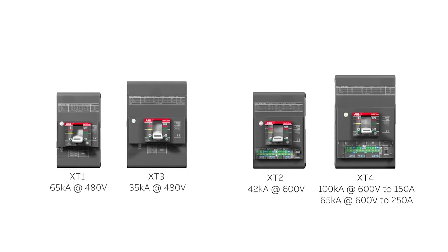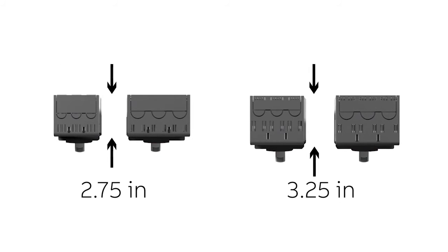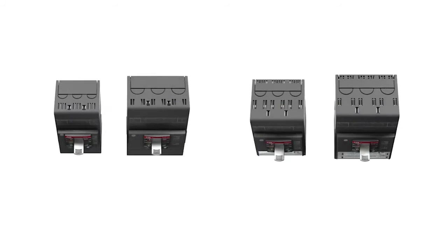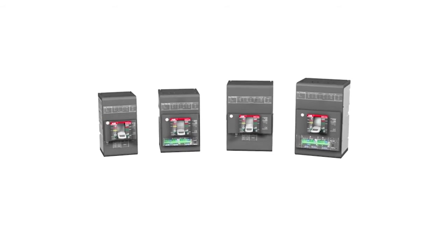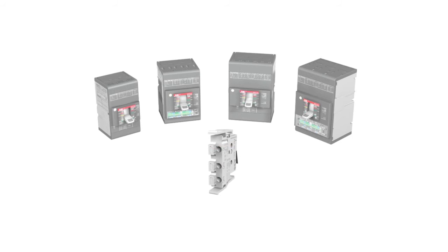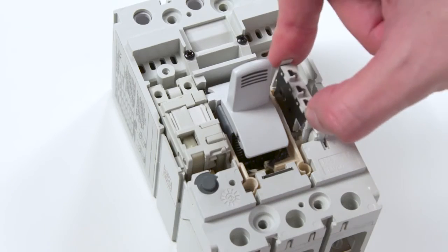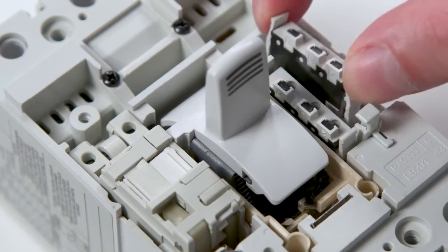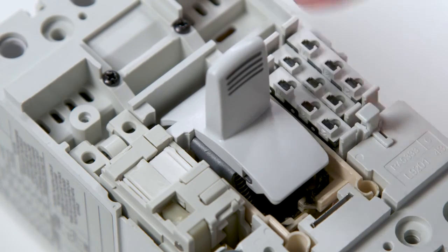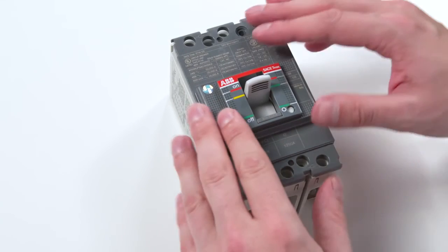Across the line, TMAX XT increases productivity by reducing installation time and SKU counts. ABB breakers have a footprint up to 30% smaller than other breakers, leaving additional space in the panel for easier installation, wiring, and maintenance. The electronic accessories install with minimal tools and hardware — they just snap in place. These accessories include a full line of auxiliary contacts, shunt trips, and under-voltage releases that are common across the line. This quick installability allows field changes that previously would not be practical, letting you leverage your stock to make multiple configurations quickly in your shop, as opposed to ordering a whole different breaker from the factory.